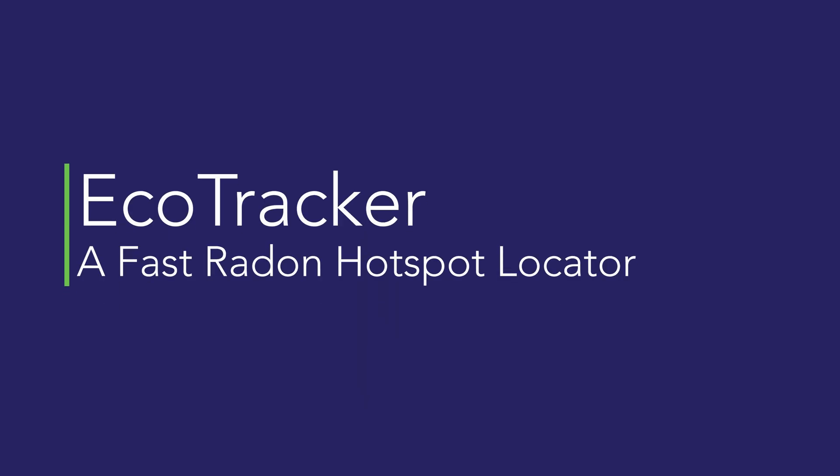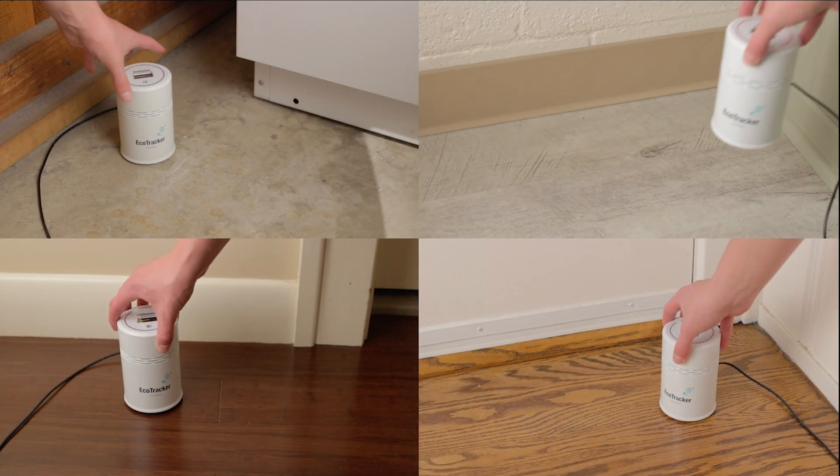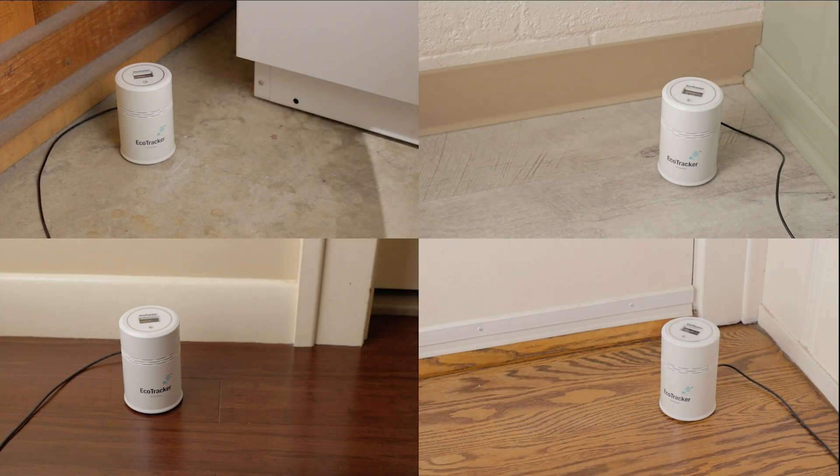A set of EcoTrackers for every field crew? That will help your workers do the job right the first time and save you expensive callbacks. By investigating four separate locations at the same time with a single smartphone app, your crew will quickly find all those hidden radon hotspots so they can install the best strategy for success every time.